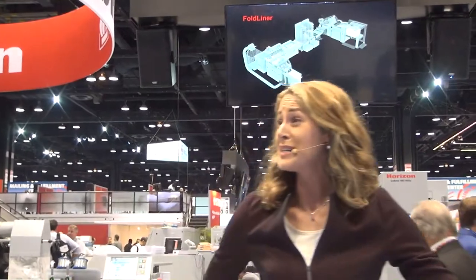Now we're going to check out the Smart Binding System around the corner. Thanks so much for checking this one out.